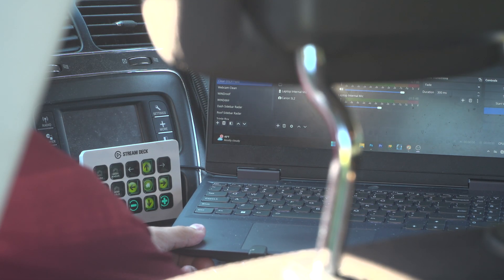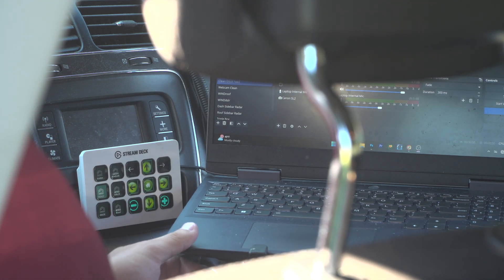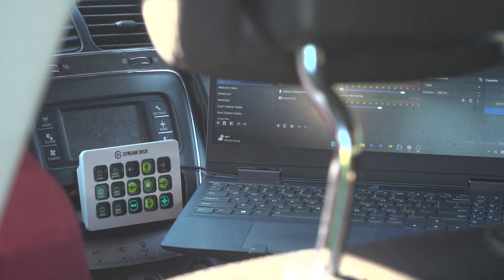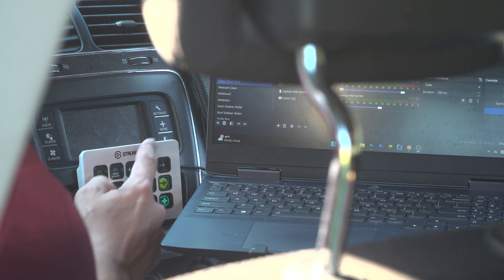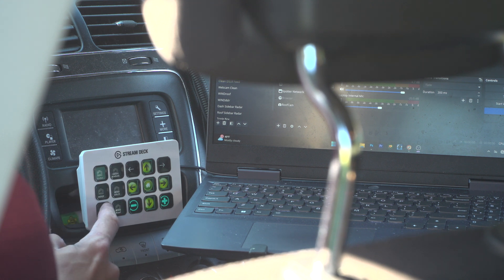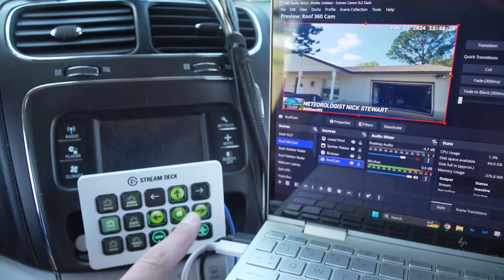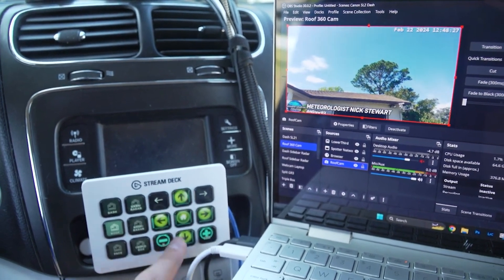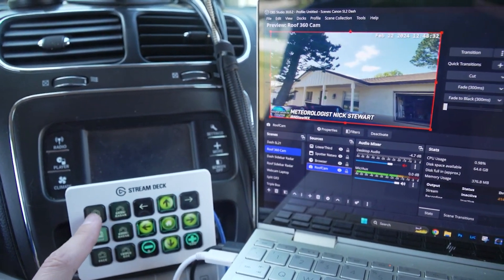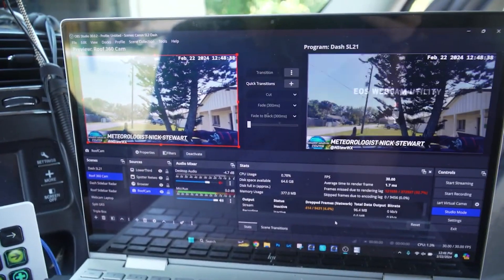In terms of streaming, pretty much everything is done on the laptop via OBS Studio. We use a program called Restream to send it out to multiple different channels, including my computer at home. In terms of actually switching and choosing scenes, everything is done on our switcher, also known as a Stream Deck. We can switch between all of our different scenes, and we can also completely control that 360 camera on the roof with our Stream Deck as well. We have presets for looking left, looking right, home — which is dead center — and zoom in and out.